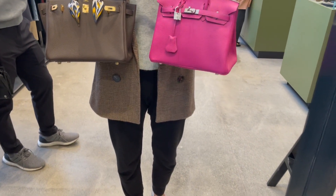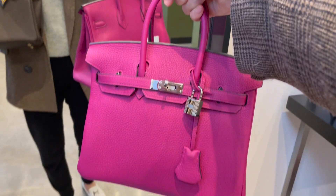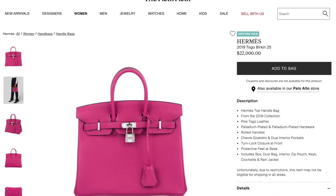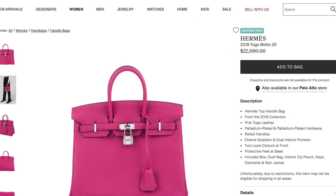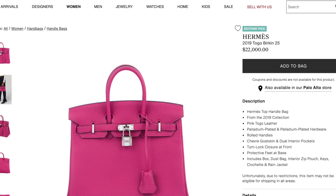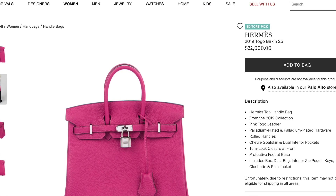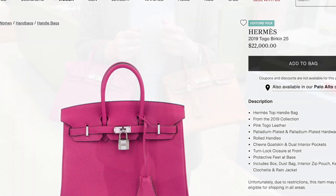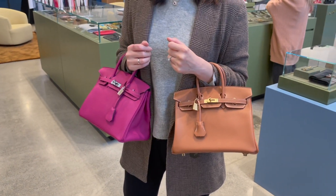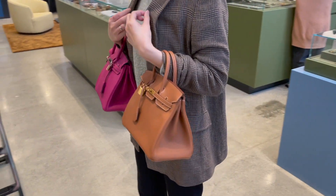In my honest opinion, it's a little bit too bright for an everyday bag. I think it would be a great addition to your collection if you already have five or six Birkins or Kellys. But if this is your first Hermès bag, with a $22,000 price point, between this one and the gold color Birkin 25, I would definitely recommend the gold — it's more of an everyday bag.